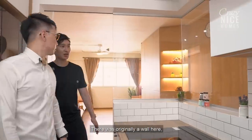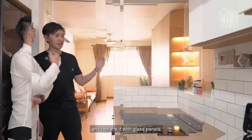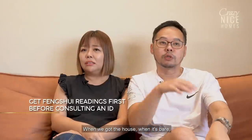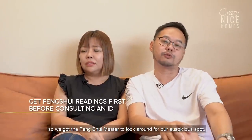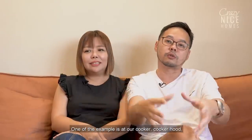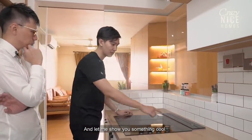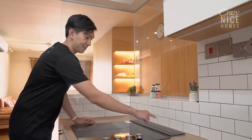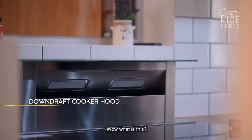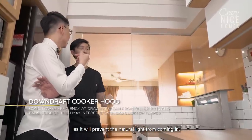This is the kitchen — there was originally a wall here. It's the owner's Feng Shui requirement, so we had to break part of the wall and replace it with glass panels. This is also to bring in more natural light and create a spacious feel. They consulted the Feng Shui master when they first got the house. One requirement was the stove placement direction, and because of that, we use a downdraft cooker hood instead of a chimney hood, so it won't block the natural light from coming in.